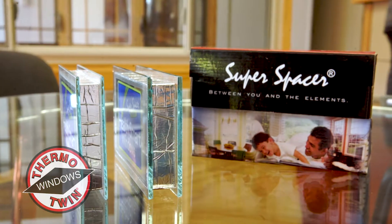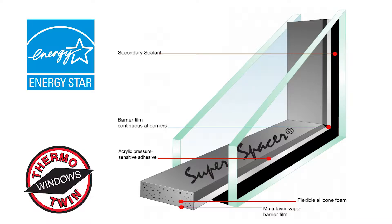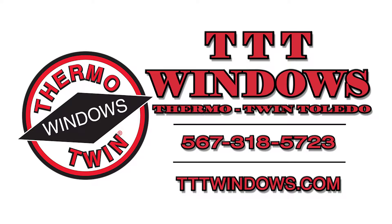Super Spacer utilizes superior silicone materials instead of metal to reduce condensation as well as provide a quieter, more insulated window. Find out more about Super Spacer and take a peek through our windows at tttwindows.com.